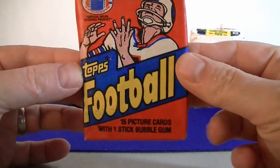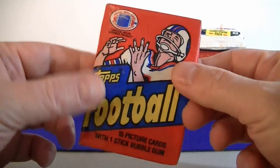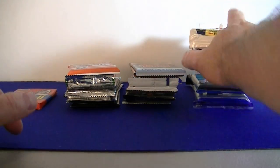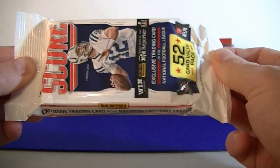I also got this cool 1982 Topps football wax pack — we're going to open that last. I can feel the gum inside already. We've got a few of these hangar packs, retail hangar packs, so we'll start with this Score one.